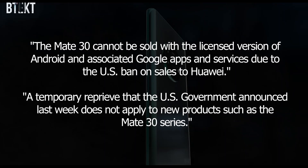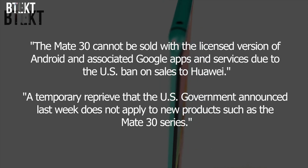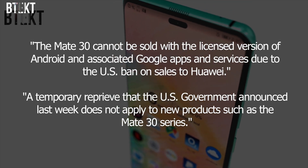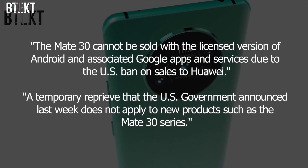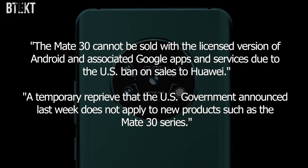So this is what Google had to say: the Mate 30 cannot be sold with the licensed version of Android and associated Google apps and services due to the US ban on sales to Huawei. A temporary reprieve that the US government announced last week does not apply to new products such as the Mate 30 series.